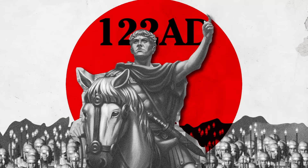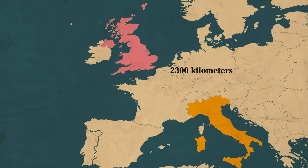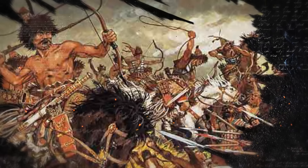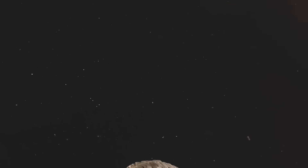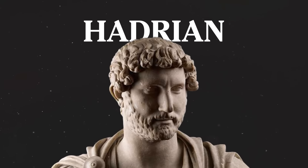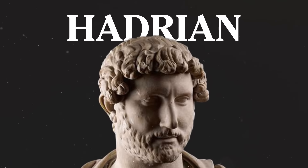Imagine for a moment that the year is 122 AD and you're the new Emperor of Rome. Your armies have just taken control of a land that lies over 2,300 kilometers from Rome. Now imagine that you're losing a massive number of troops in this area to heathen barbaric tribes who are quite upset that you've invaded their lands. What would you do? Well, if your name is Hadrian, you build a wall — not just any wall, but a massive wall that would ultimately stretch across the entirety of present-day England.